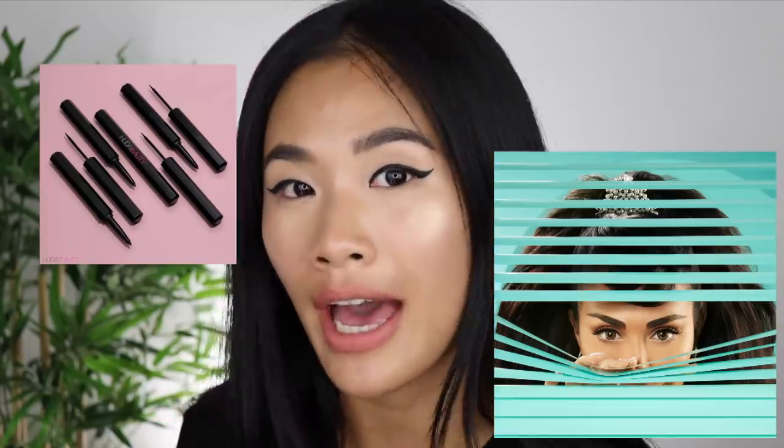If you are wondering why I've got eyeliner on with no false lashes, it is because I am testing out the new Huda Beauty Lifeliner. Apparently it lasts for 48 hours and I am hoping it does because I'm a huge fan of Huda Beauty and everything I've tried from her has been amazing. Make sure you look out for this review video because it will be up very, very soon on my channel.